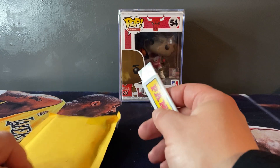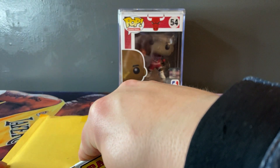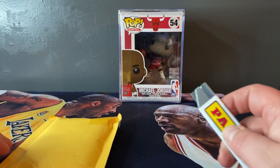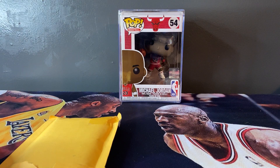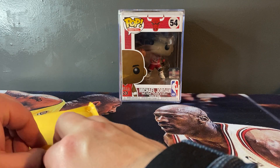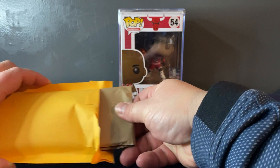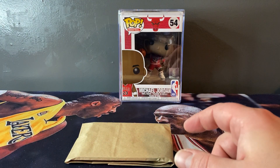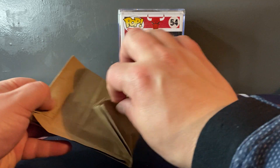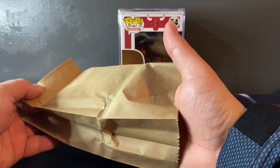I thought I was ordering something else - turns out I didn't. On eBay, the seller actually messaged me and was like, 'Hey, you know, I've had a bunch of people order this thinking it was something else, and it's only this.' So I paid way too much for it - I would never ever do that again.